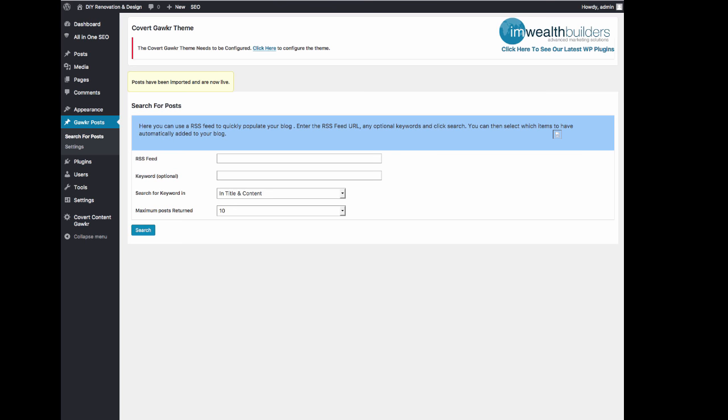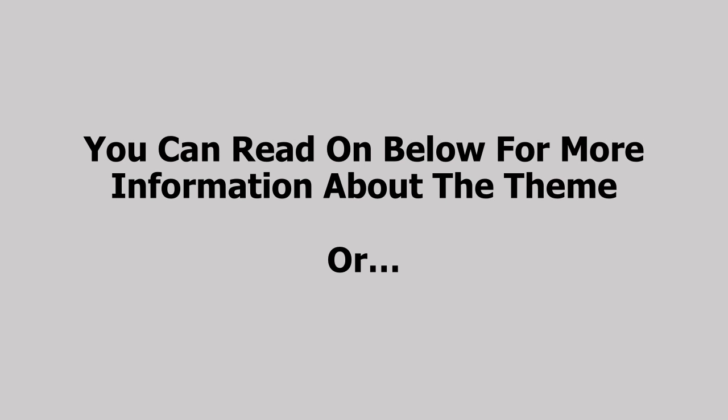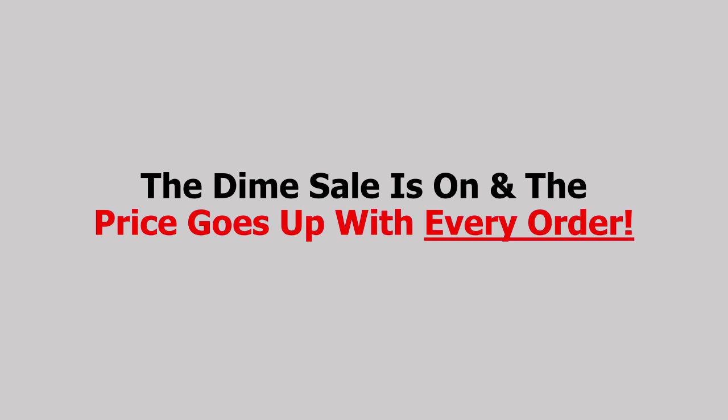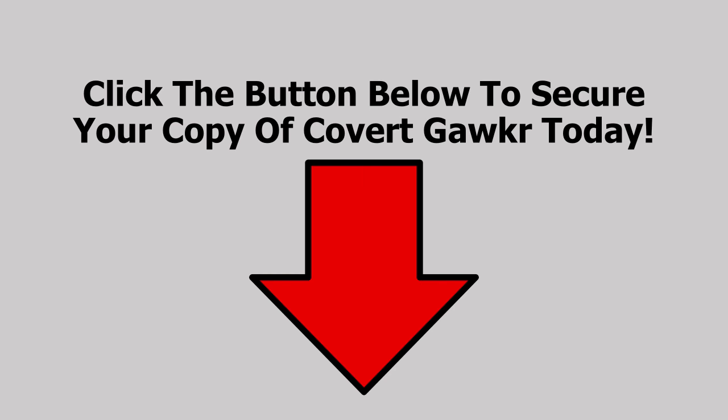So that's how easy it is — I just added four posts to my blog in a few seconds. As long as you find good RSS feeds with content you want on here, you can get in and fill up your Covert Gawker site with initial content in a matter of minutes. That was a quick demo of the new Covert Gawker theme — I hope you liked it. It's definitely a super powerful theme no matter what niche you deploy it in. You can read on below for more information, or click the button below to start using Covert Gawker today. The time sale is on and the price goes up with every order — the early bird special will end and the price will go up for good when the countdown timer hits zero. So click the button below to secure your copy of Covert Gawker today, and I will see you inside.